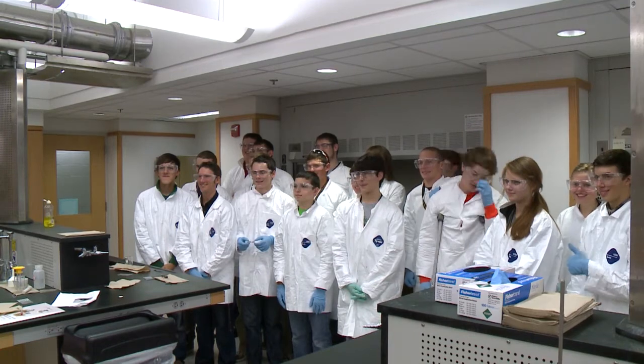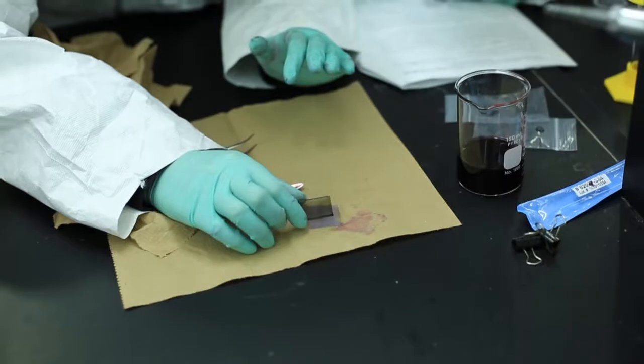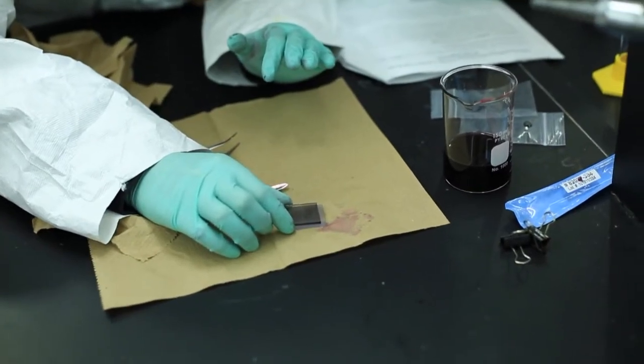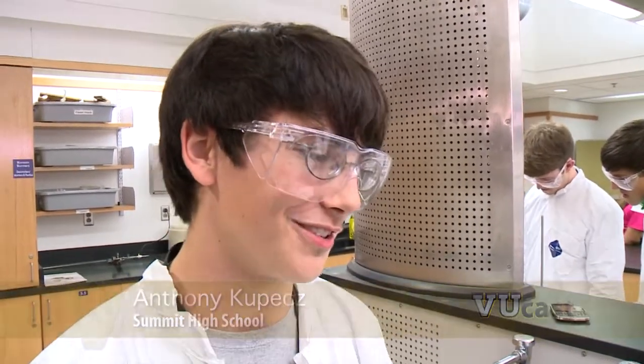These students are from Williamson and Humphreys County. Almost 500 Tennessee high schoolers have gone through this one-day field trip in the past year. It's really quite amazing to see how we can use everyday materials to just create energy and power.